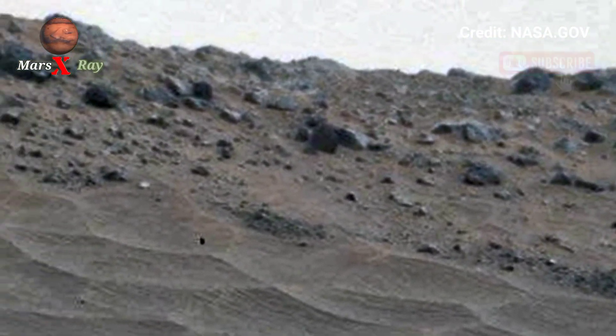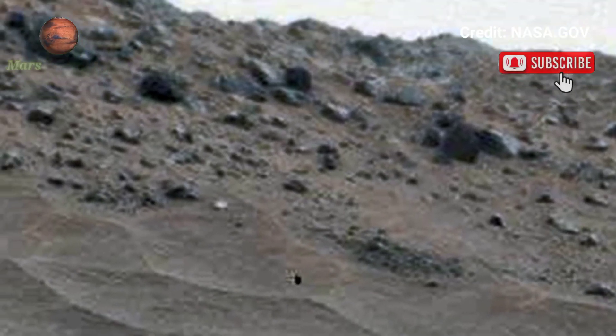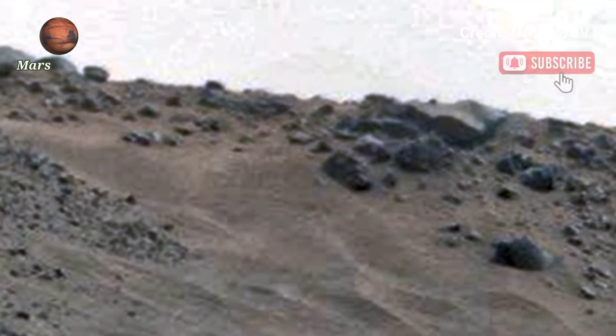Marvel at the landscape that tells the story of Mars' past. Feel the depth and witness of this distant world — a mesmerizing journey to the fourth planet from the sun.